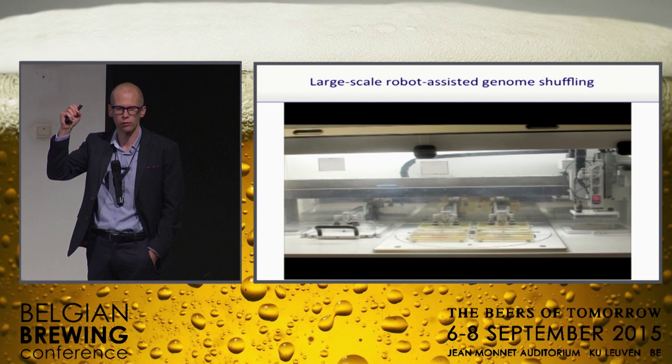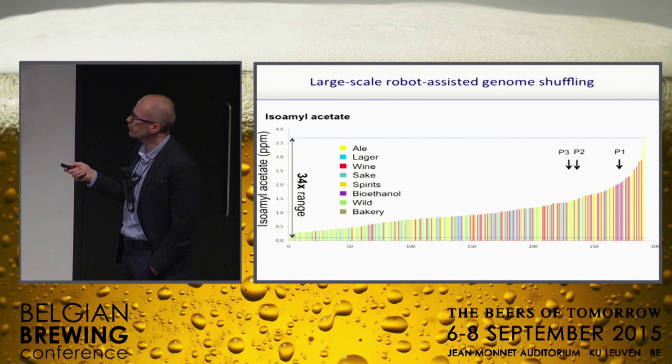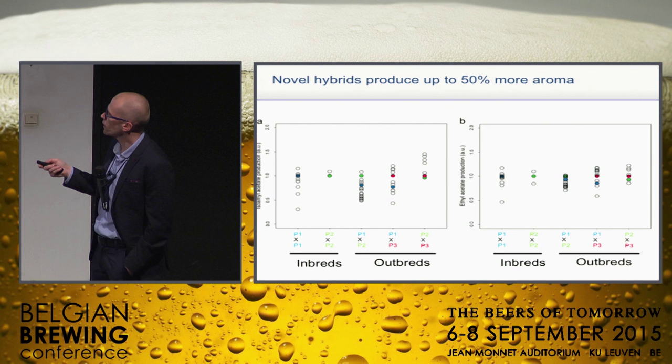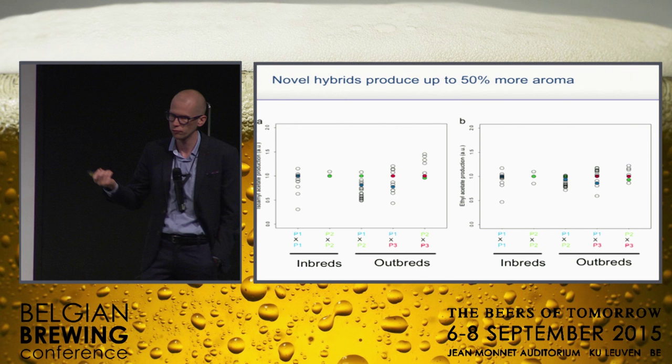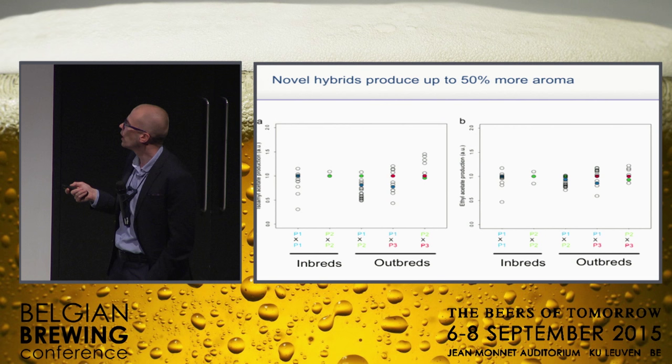The scale of things really improves, and that's important for brewing because there might only be one or two yeasts in a few thousand that are really better. So this is that 34-fold range in isoamyl acetate — you can pick a few of the top strains and start breeding them, then look at how their offspring are doing. Some of the offspring actually go considerably above the best parents, with up to a 50% increase in isoamyl acetate. We were already quite high, and some of these yeasts are now used in production.